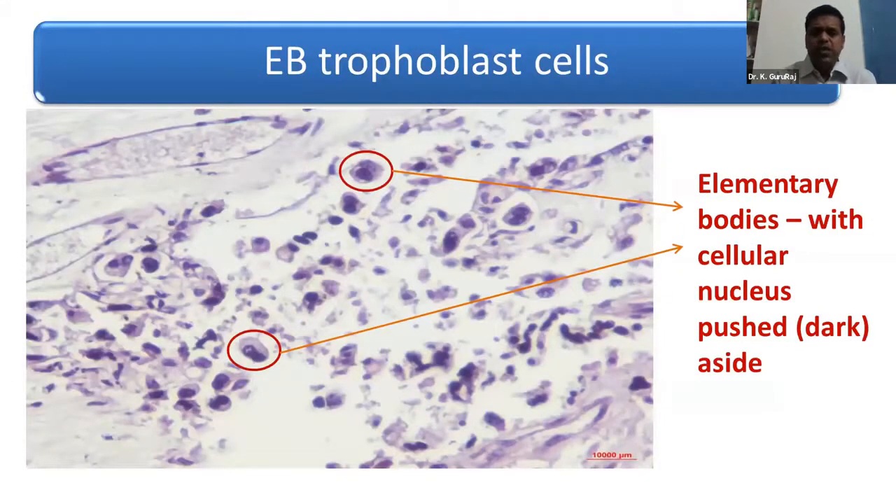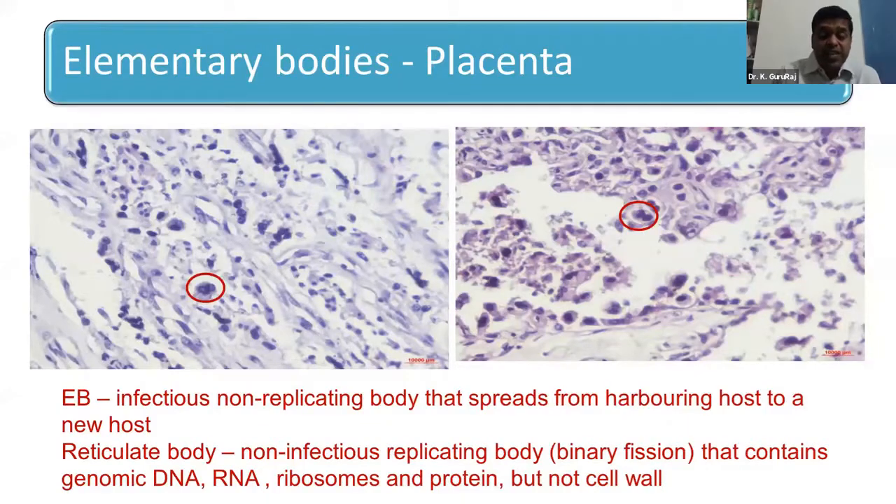Here you can see the elementary bodies within trophoblast cells in the placenta, where the cellular nucleus is pushed to one side due to the presence of the elementary bodies. These elementary bodies are infectious but non-replicating, spreading from harboring host to new host. Once inside the host, it develops into the reticulate body, which replicates very fast and affects various organs leading to abortion or clinical signs, and then generates new elementary bodies that are secreted and infect other animals.